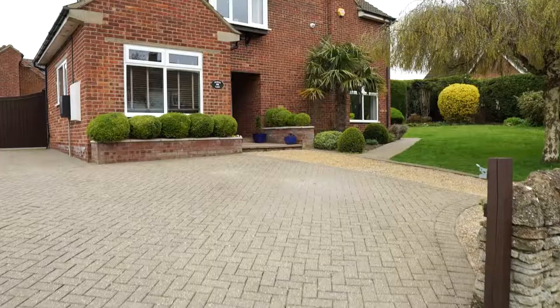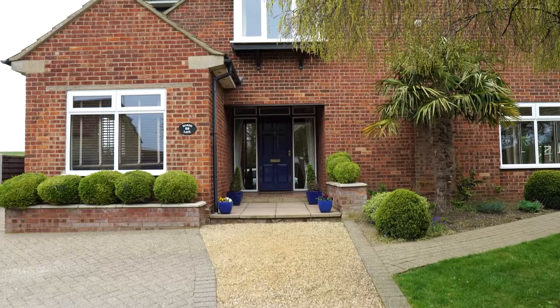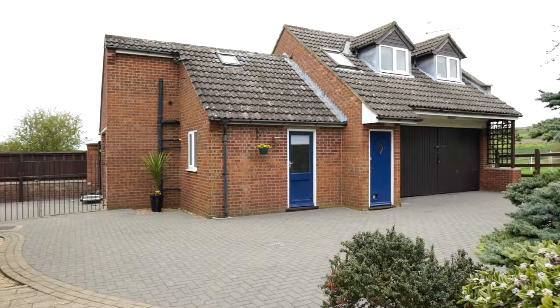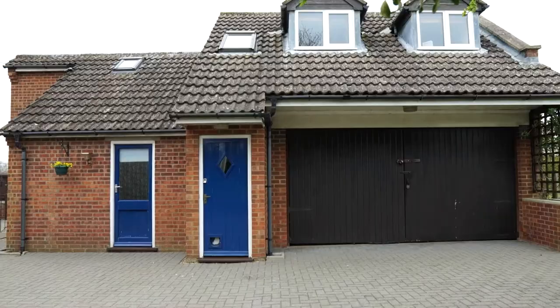Hi, I'm Barney from Artistry and we're here today at 26 Marsh Lane in the Riverside village of Milton Ernest in North Bedfordshire. Set at the end of a no-through road adjacent to open countryside, this four or five bedroom property has the most fantastic views and a detached annex building containing garaging and a studio flat above.